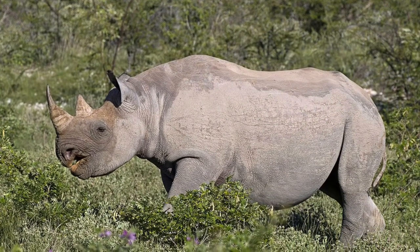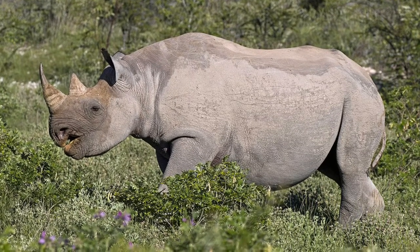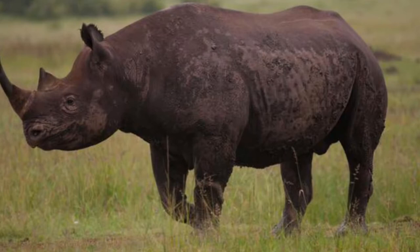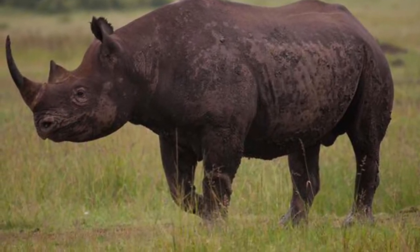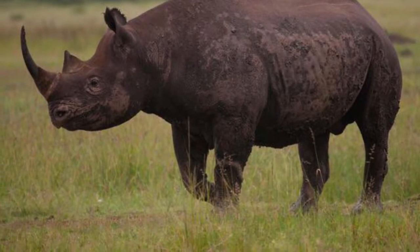A fully grown black rhino stands 4.3 to 5.9 feet tall at the shoulder. They are 9.2 to 12 feet long, and they usually weigh 1,800 to 3,100 pounds.